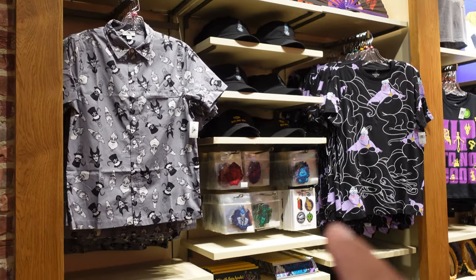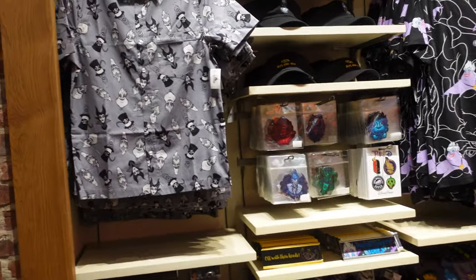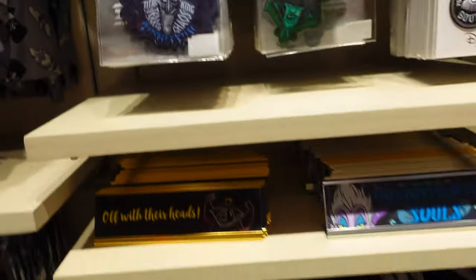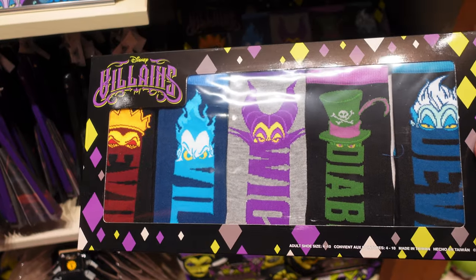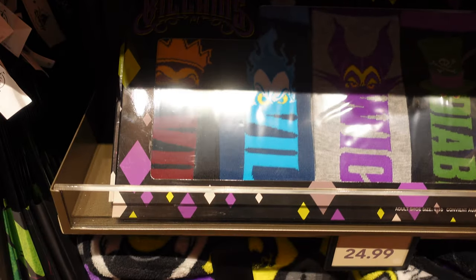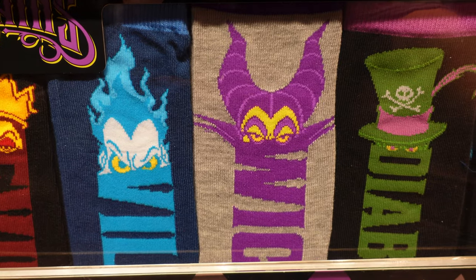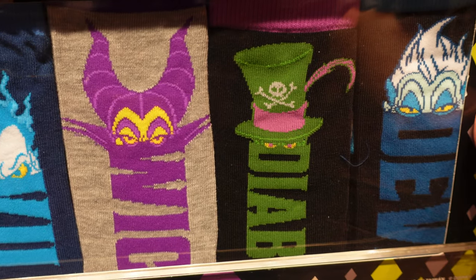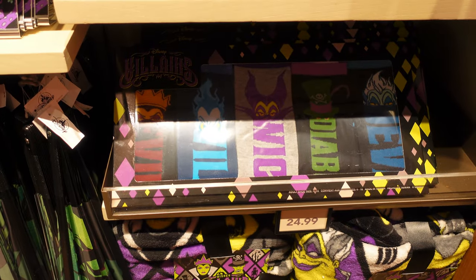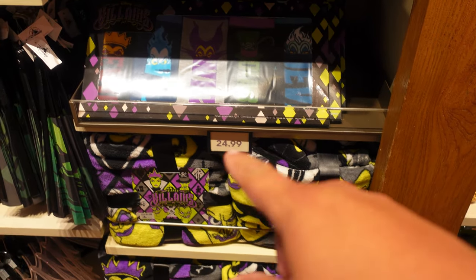I assume that whenever the Hades Spirit Jersey does arrive, it'll probably be in this area where the villains are. But it's still not here, sadly — I don't know what is taking them so long. This villain sock 5-pack was released on Friday, a couple days ago. It's pretty nice; they're $24.99. They have the Evil Queen, Hades, Maleficent, Dr. Facilier, and Ursula. Really nice pair of socks — the box feels a little flimsy, but it doesn't really matter.